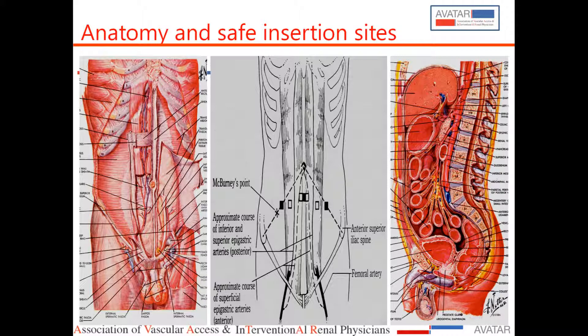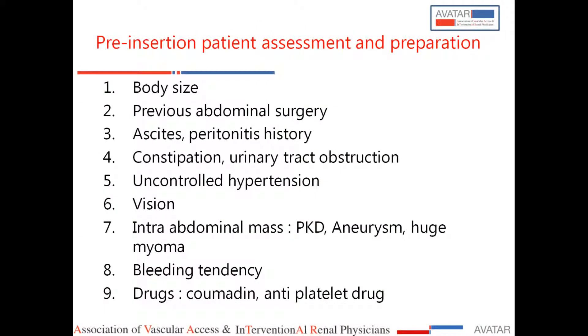Safe entry is either in the linea alba or lateral to the rectus sheath. When assessing patients, anti-platelet drugs should be stopped, as many patients are diabetics on aspirin. You should also look for hernias, which are often missed when patients are examined supine — they should stand so even small hernias are detected. If a hernia is present, a nephrologist should not insert the catheter, as hernia repair is needed and surgeons are best for that.